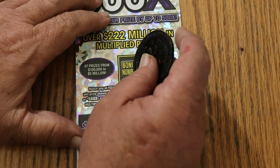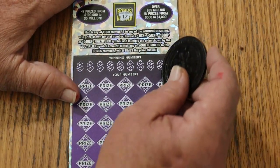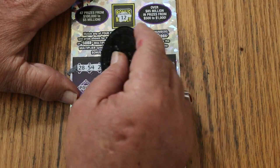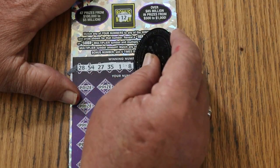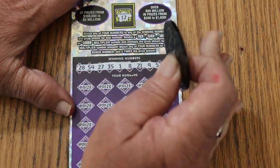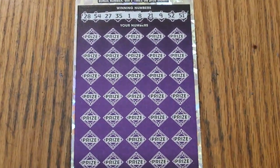Bonus number is going to be 12. Numbers are: 28, 54, 27, 35, 1. LB's 8, 21, 9, 52, and 51. Bonus is number 12.